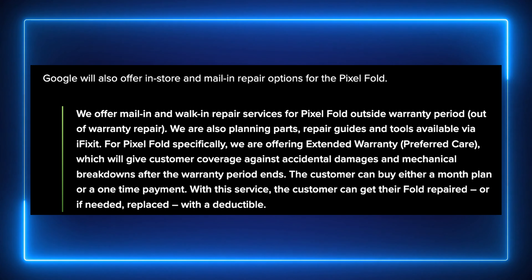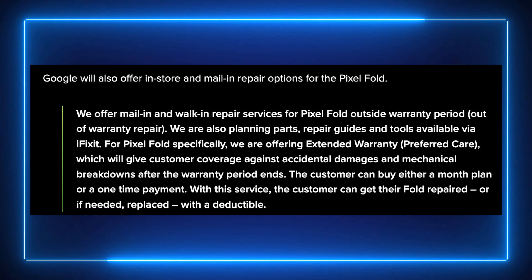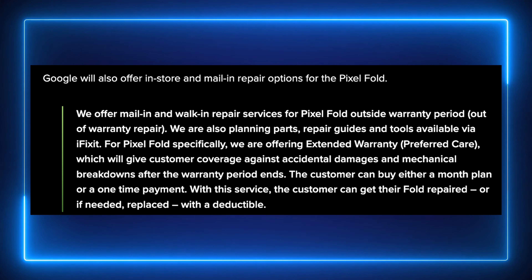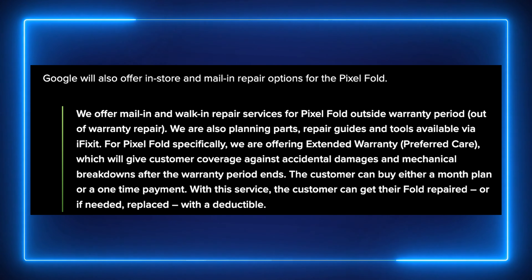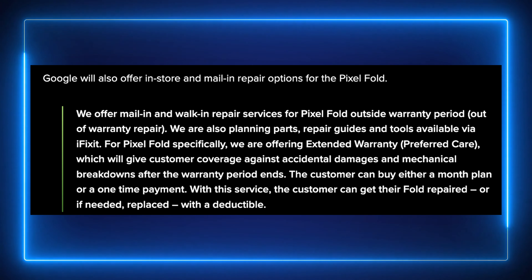We are offering extended warranty via Preferred Care, which will give customers coverage against accidental damages and mechanical breakdowns after the warranty period ends. The customer can buy either a month plan or a one-time payment with this service. The customer can get the Fold repaired or, if needed, replaced with a deductible.